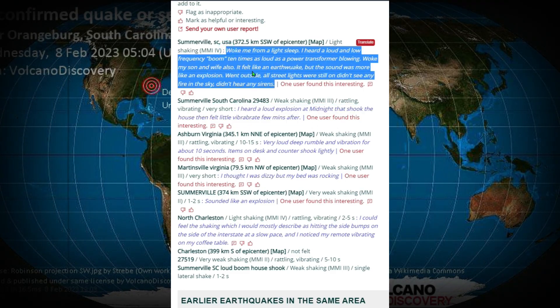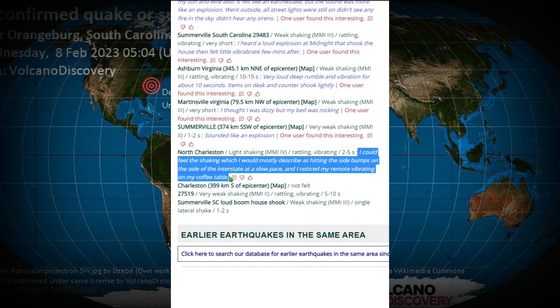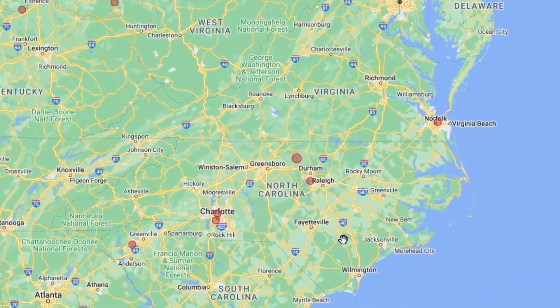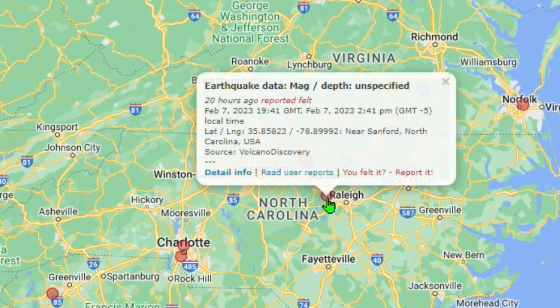Here's a very descriptive report: 'Woke me from a light sleep. I heard a loud, low-frequency boom — 10 times as loud as a power transformer blowing up — woke my son and my wife also. It felt like an earthquake but the sound was more like an explosion. Went outside, all street lights were still on, didn't see any fire in the sky, didn't hear any sirens.' Even without fire in the sky, this does not rule out a meteor. Another report says: 'I could feel the shaking, which I'd mostly describe as hitting the side bumps on the interstate' — and notably, they observed their remote vibrating on the coffee table.